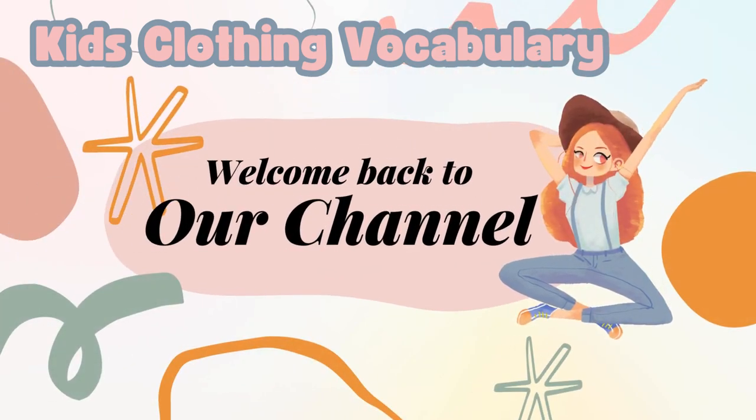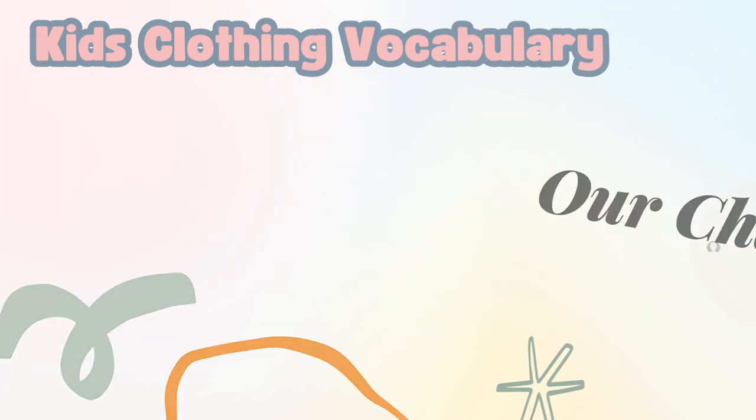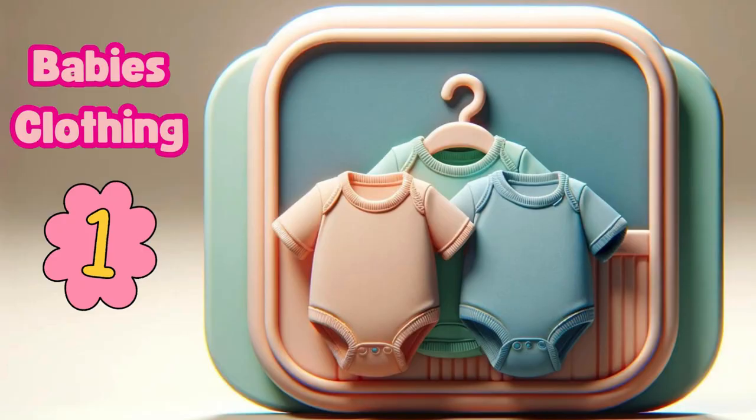Welcome back to our channel. Today we have kids' clothing vocabulary. Let's get started. We start with baby's clothing.